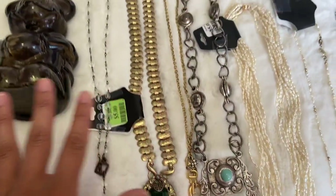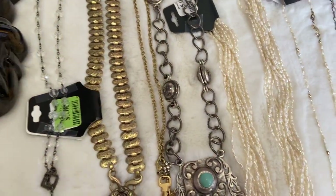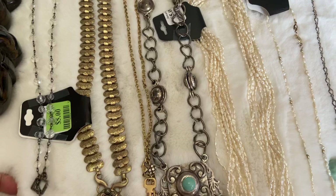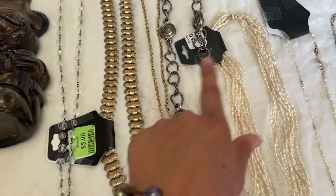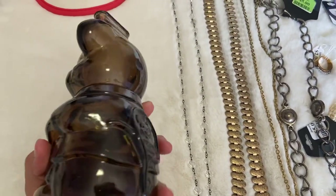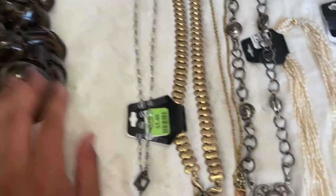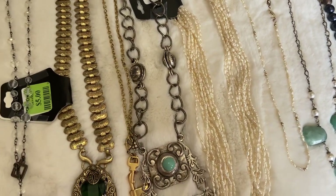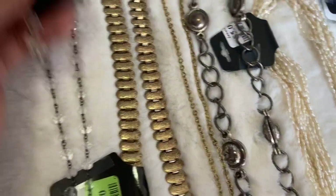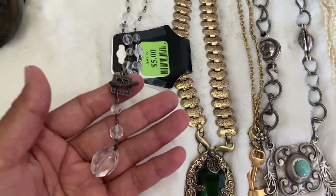You guys might recognize these tags from other hauls — I went to my local thrift store again and they had put out more jewelry. I paid the price on the tags; they did not have a half-off sale this time. First off, I got this vintage Mickey Mouse piggy bank — I think that was $4 maybe. In the jewelry they had a lot of good pieces and luckily no one was really looking at it. For $5 I got this Silpada little crystal necklace, sort of lariat style.